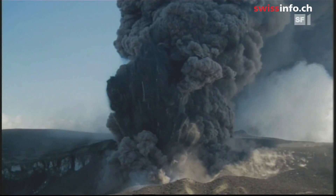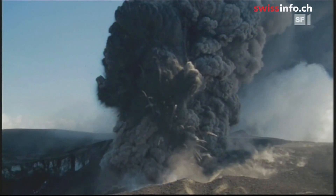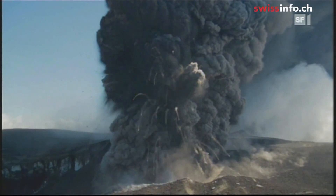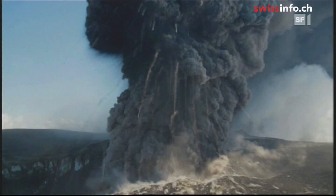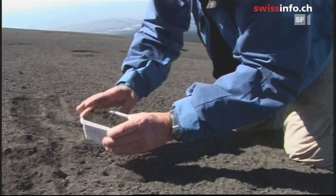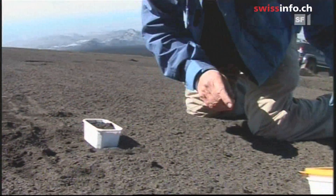The eruptions become stronger and stronger, launching chunks of lava hundreds of meters high. The guides say it's time to go. "We are leaving! Guys, the weather is closing in!" Quickly, Peter collects some samples of ash before retreating.